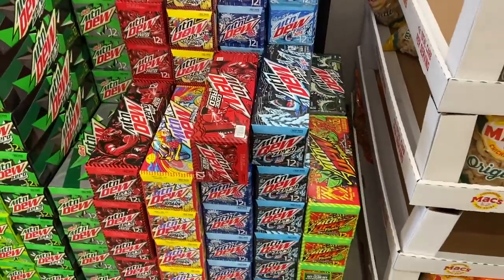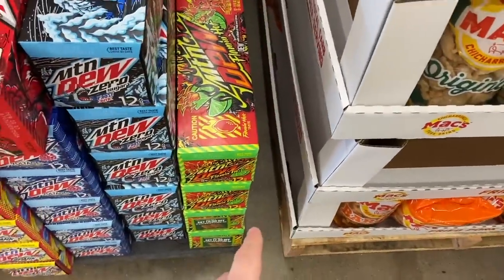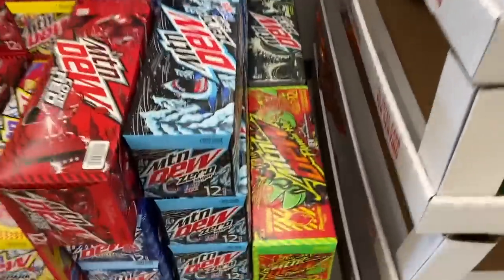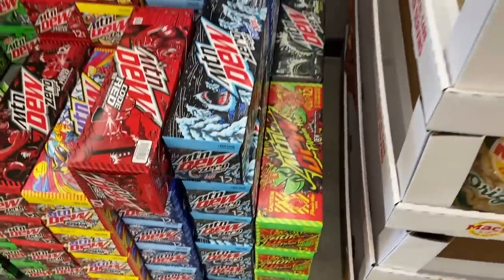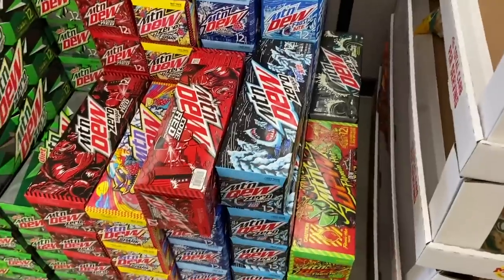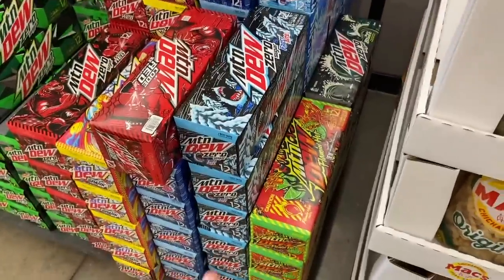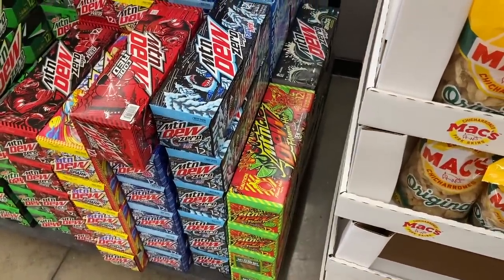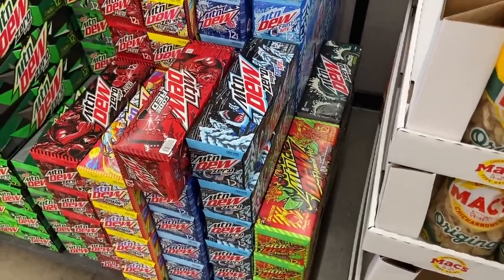There's a pretty good deal on Mountain Dew Flaming Hot — it's actually not that hot, not too bad. They're $3.98 on rollback at Walmart, and Fetch Rewards has a $2 rebate making them $1.98. Check your store for peelies — there's one for $2 off when you buy any three. You can combine that with Fetch, which has a limit of 25, so you could get three for around four dollars.